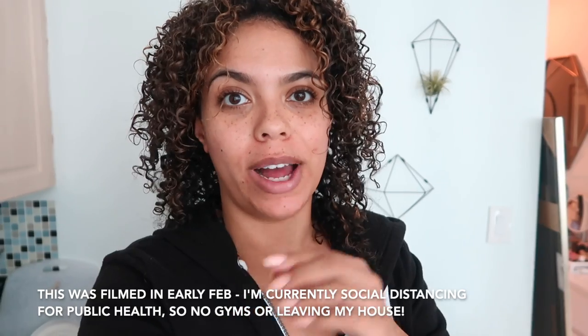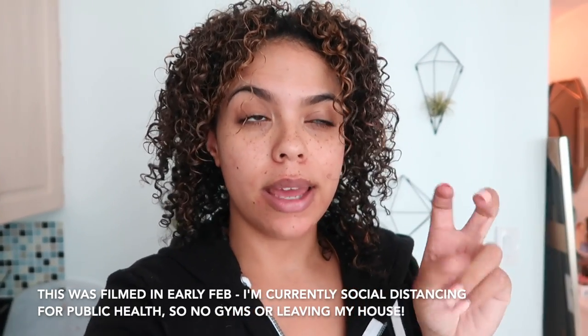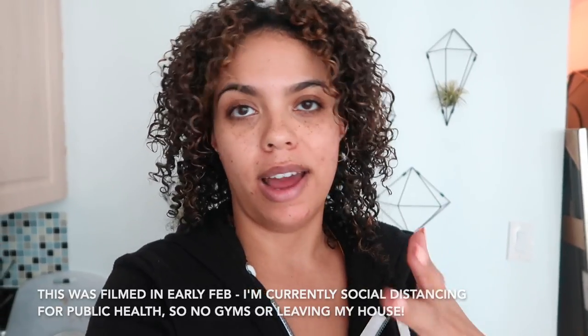Hi guys, welcome back to another what I eat in a day video. Today I'm going to be showing you everything that I eat in a day. I've lost almost 30 pounds now by portion control. I've just started going back to the gym, so I'm really focused on diet but not actually dieting. I have not cut any food groups out. I haven't restricted myself from anything. I've just tried to have smaller, smarter portions of what I enjoy eating and tweaked things a little bit so I don't suffer.